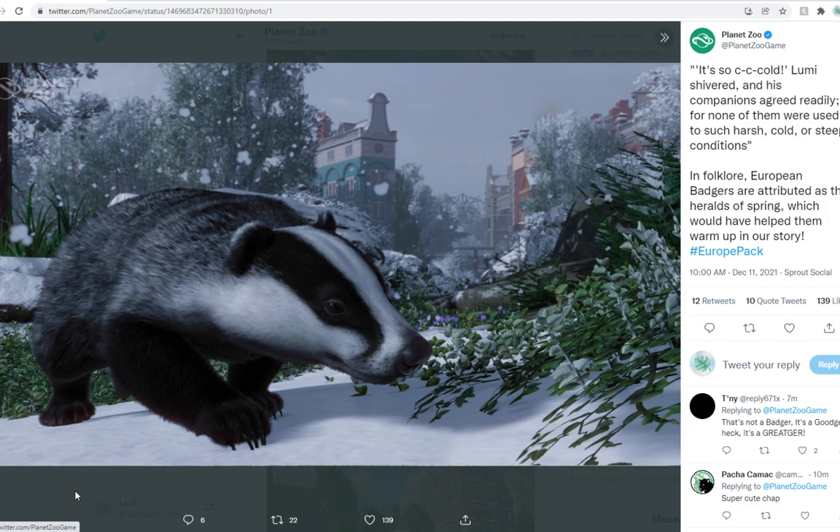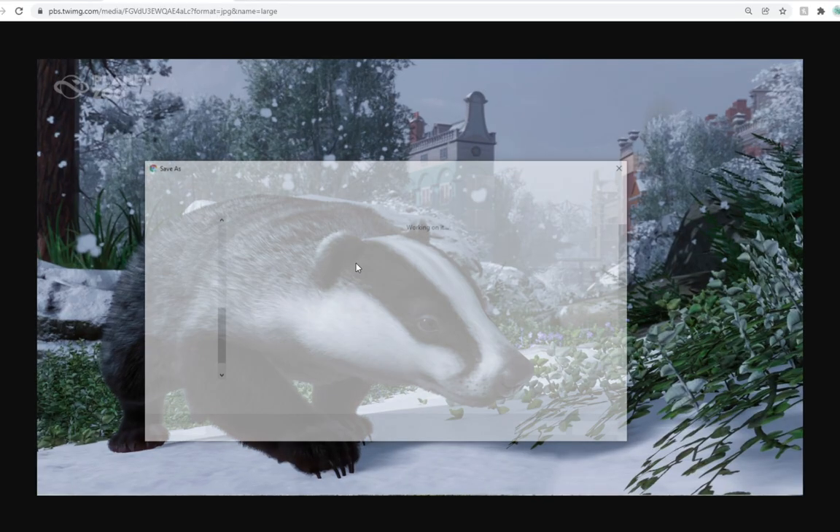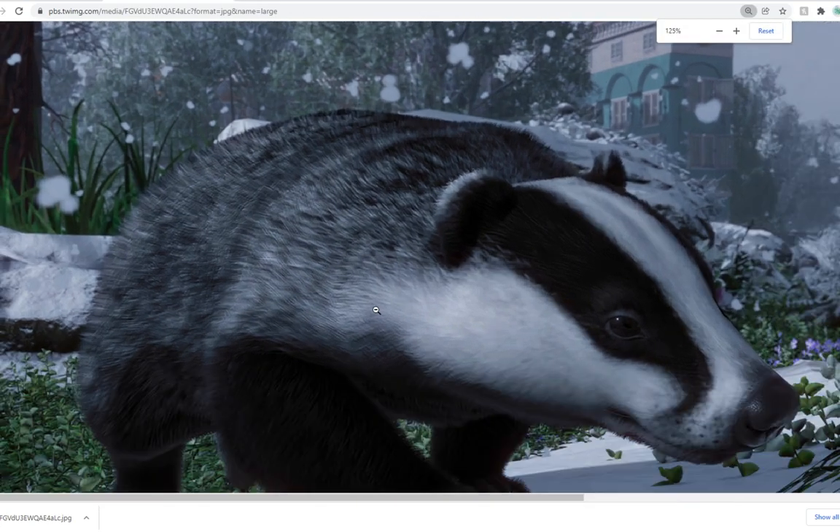Today I woke up to this beautiful species right here. This is the European Badger, and I know we already knew that we were getting these, but I did not expect them to look this good. Look at all the detail on these guys. We're going to zoom in just a little bit, and I'm saving this for my own personal use.